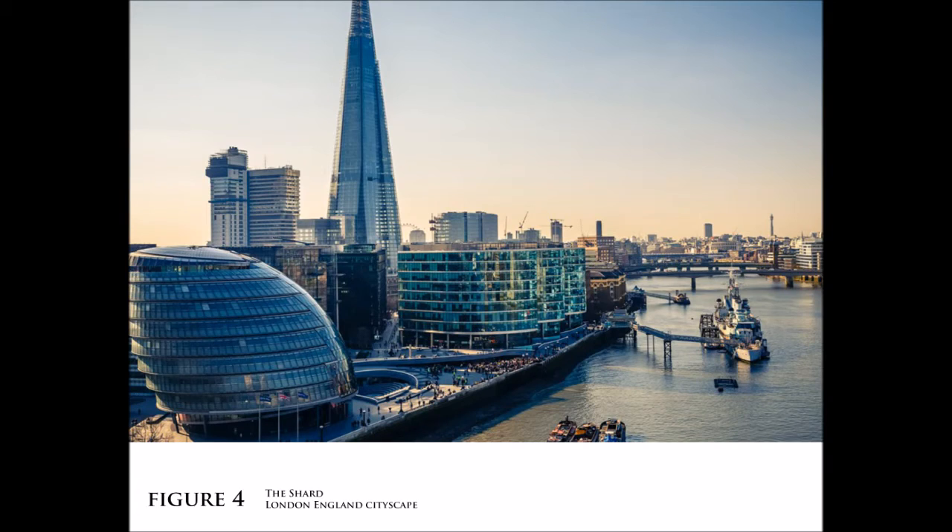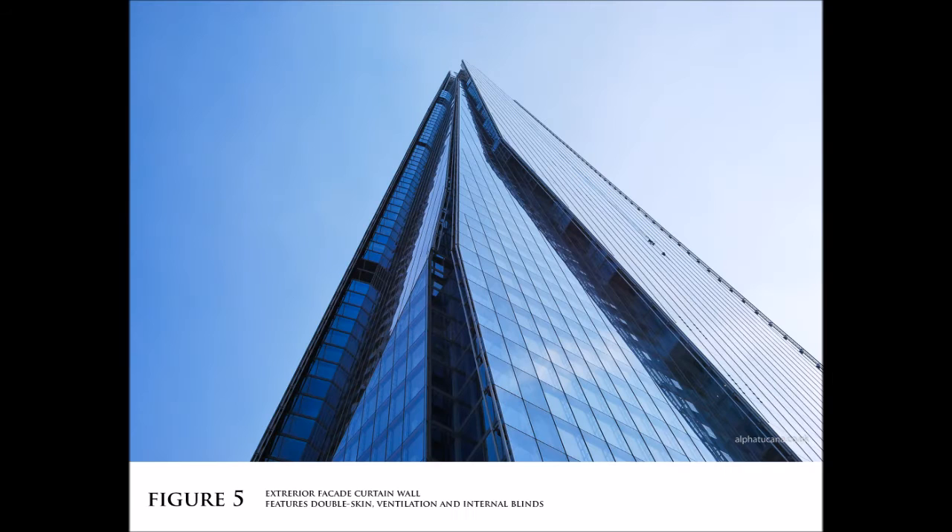This iconic tower, at 306 meters, is the tallest building in Europe and defines the London skyline. Its façade is both double-skinned and ventilated, reducing solar heat gain while maximizing light intake.